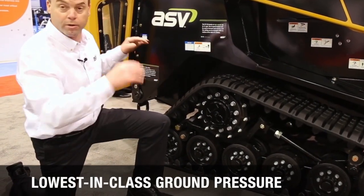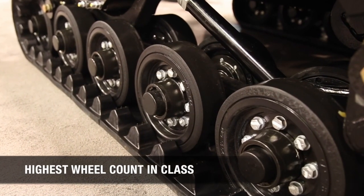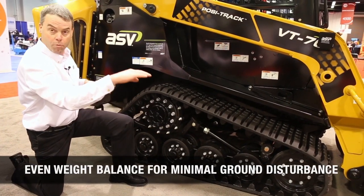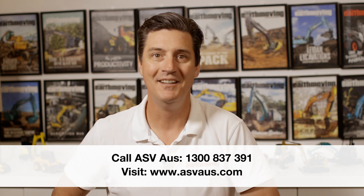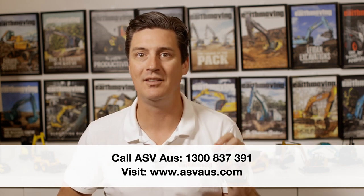Positrac loaders also have a high number of ground contact points, spreading the machine's weight evenly. As a result, the RT50 features an industry-low 3 psi ground pressure, reducing the risk of damage to turf and offering better flotation and traction on steep, slippery and wet ground. To find out more about the ASV RT50 Positrac Loader and to book an inspection at your local dealer, visit asvaus.com.